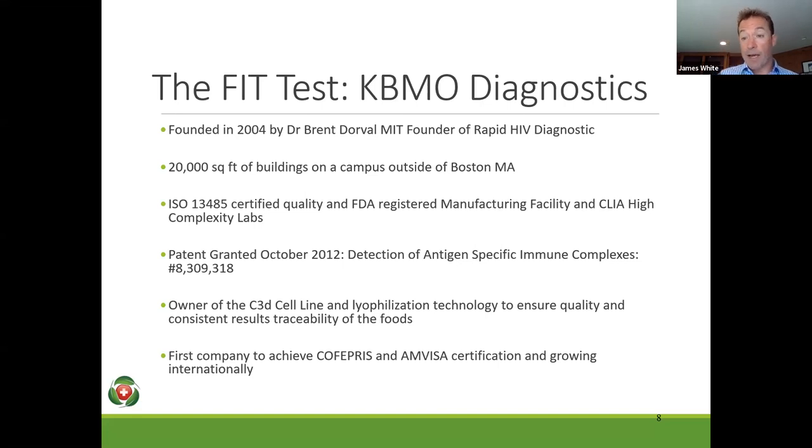The company is set around a patent we had granted in 2012, which is that multiple pathway technique — looking at the IgG but then overlaying it with that complement activation, which gives us that specificity, eliminating false positives and giving patients clear guidelines of what they need to be looking at. We've grown internationally — we have 10,000 providers in the US, and we've also got labs in Mexico, Brazil, Shanghai, and recently Beijing.